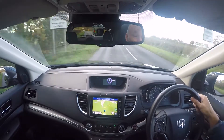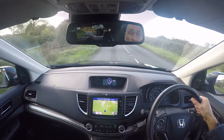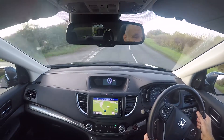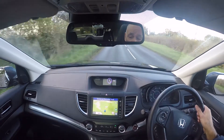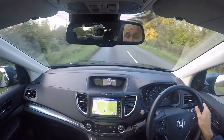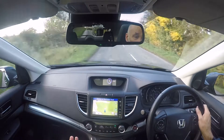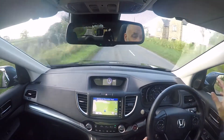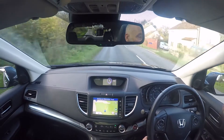Inside the vehicle, probably the thing that strikes you most about driving any well-looked-after used CR-V is just how brilliantly put together they are — literally not a squeak, rattle or buzz from inside the car. It's a lovely place to sit as well, with a dashboard that's very simple and easy to use, and fantastic visibility all around.